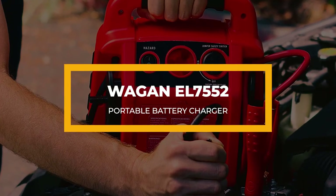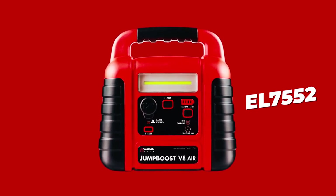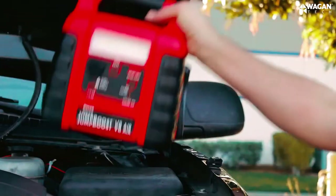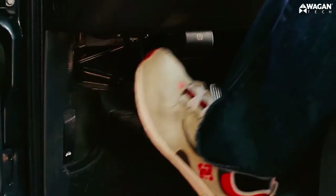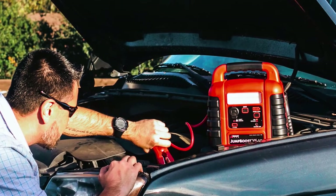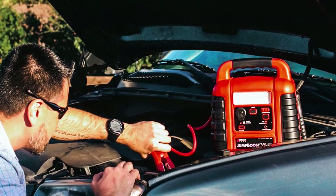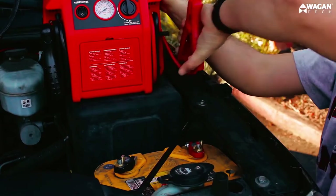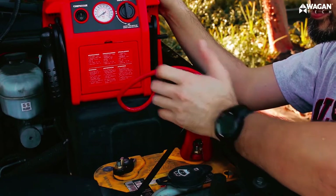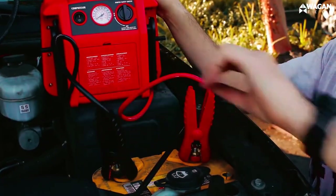Finally, we have the Wagan EL7552 Portable Battery Charger. This unit is best for vehicles with V8 engines and is always ready to inflate your tires, jumpstart a vehicle, and power up your electronic devices. You no longer have to fill your tires at stations or get stranded at the roadside in the middle of the night — with this unit, you get to fill your tires at your convenience. Providing about 260 PSI, this unit can inflate any tire, be it bicycles, cars, trucks, or even pool inflatables.